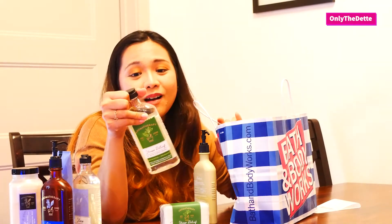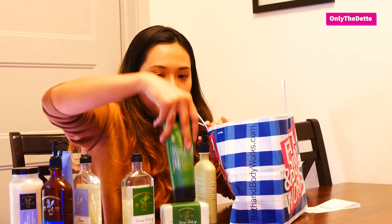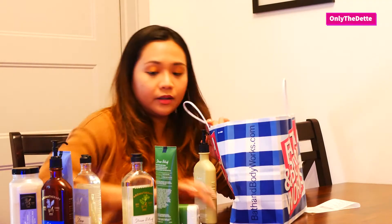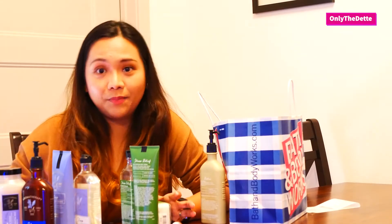For the Stress Relief line, I also have their hand cream, body wash, foam bath, and body cream — it smells so good. I usually use this before I go to work, in the morning, or if I'm going out at night after work and want to freshen up. I'll take a quick shower and use this — not the Sleep line, of course. I basically only use the Sleep line when I'm really about to sleep and have nothing else to do.